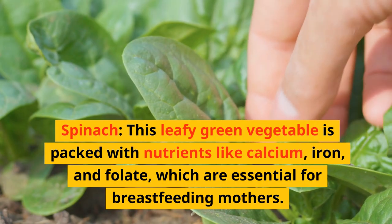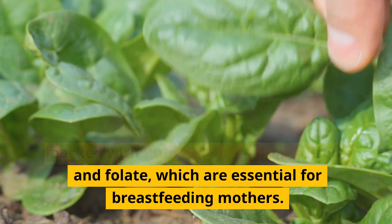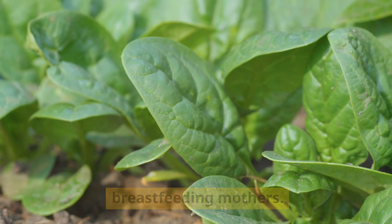Spinach. This leafy green vegetable is packed with nutrients like calcium, iron, and folate, which are essential for breastfeeding mothers.